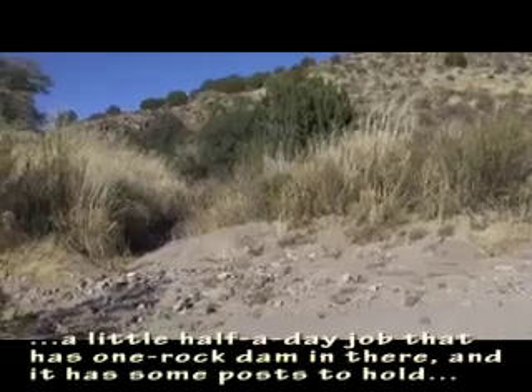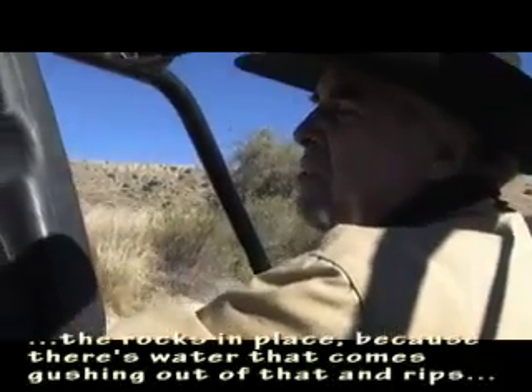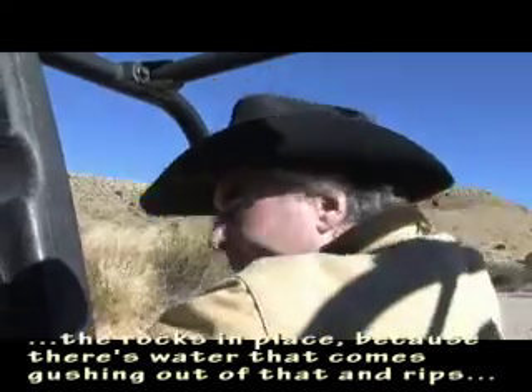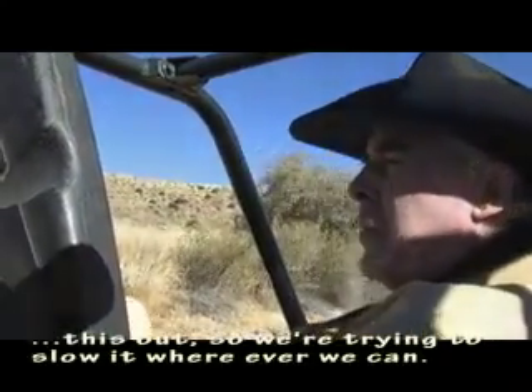That's a little half-a-day job that has one rock dam in there with some posts to hold the rocks in place. Because water comes gushing out and rips this out, so we're trying to slow it wherever we can.